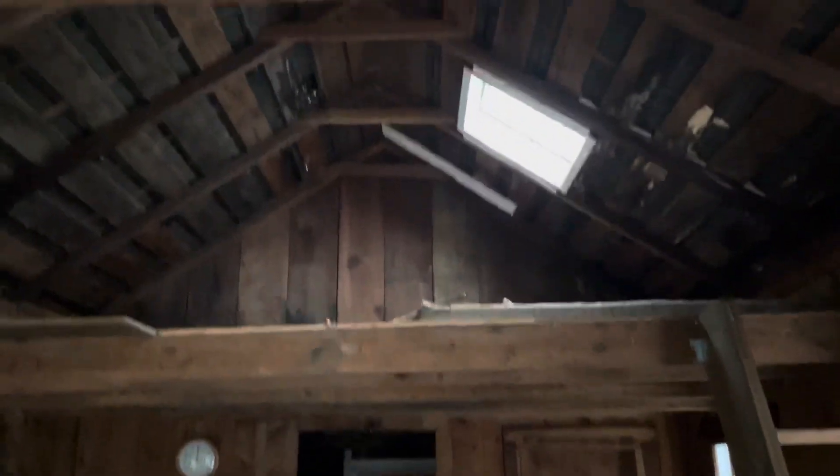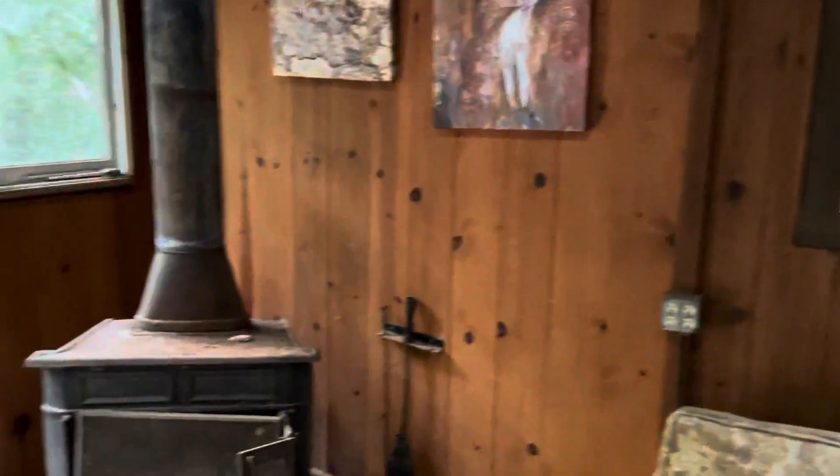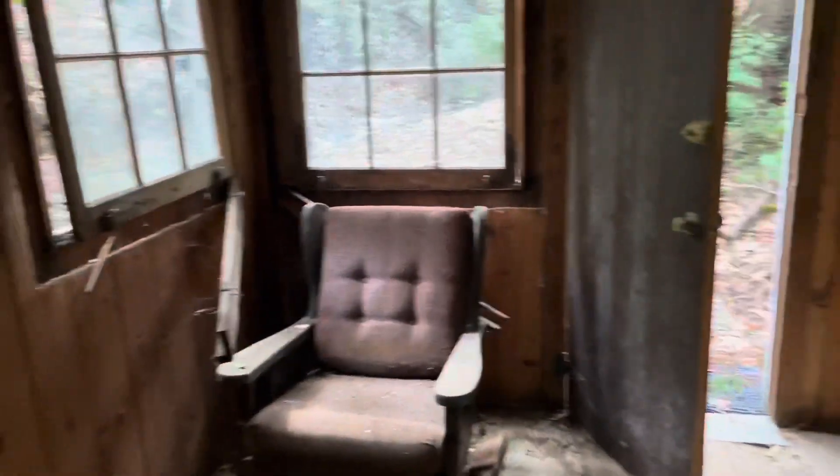It's got an upstairs loft here. Stone fireplace. Rocking chair.